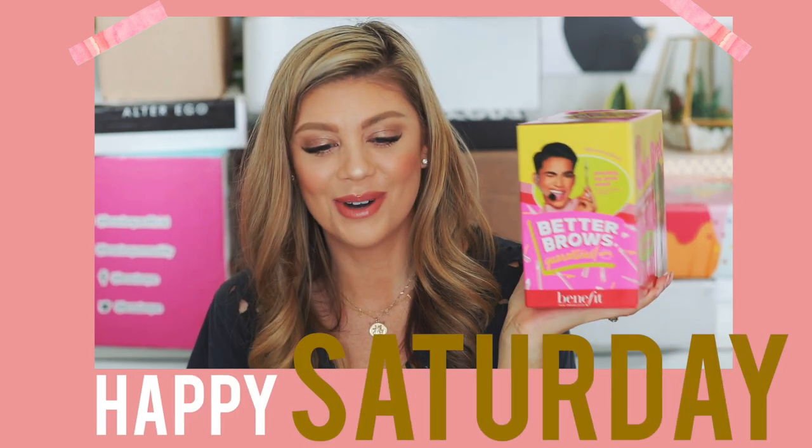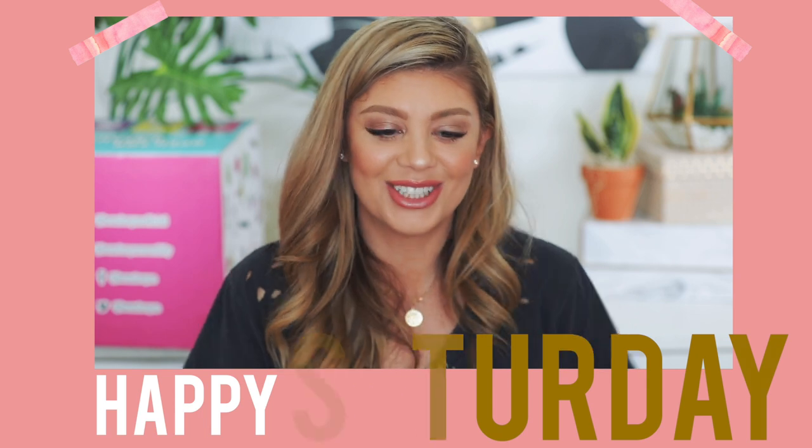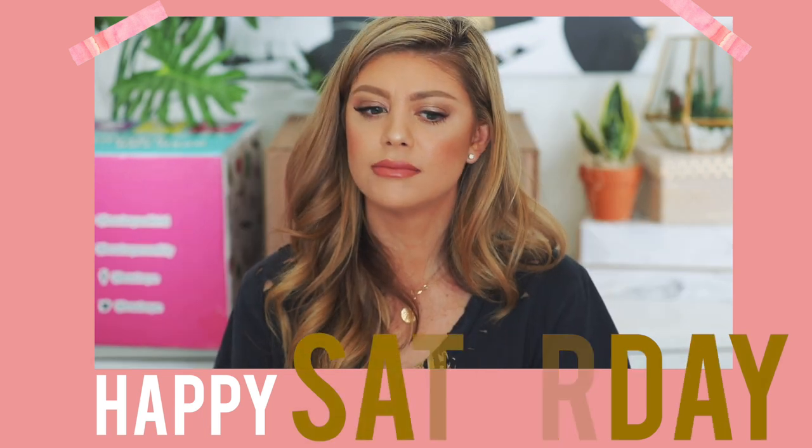Oh my gosh, it's Bretman Rock in a Chia Pet form. We have products to try out, you guys. Hold up. Oh my god, yes! Happy Saturday, everyone.